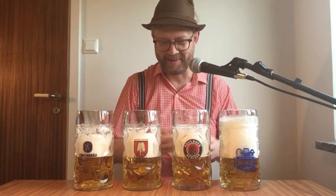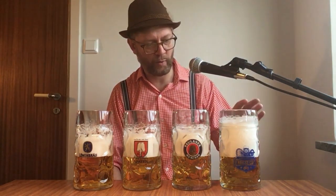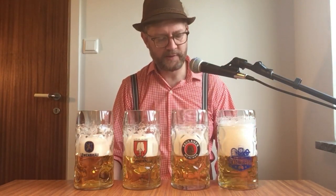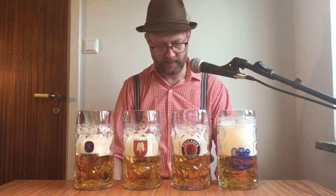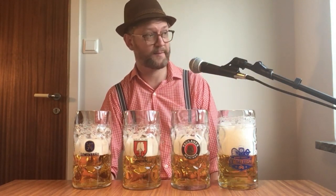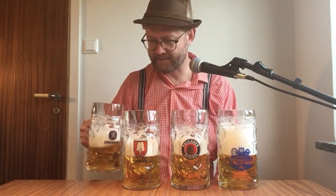Hofbräu — the Hofbräu Helles is maybe my favorite because of the sweet beginning and the dry finish, but I remember I didn't really like the Oktoberfest beer. Wow, isn't this a sight! I poured Hofbräu last but there's still a big difference between the heads. It looks like Hofbräu is also the palest one and Löwenbräu is the darkest, or it might have something to do with the daylight coming in from that direction. All right, let's start sniffing.